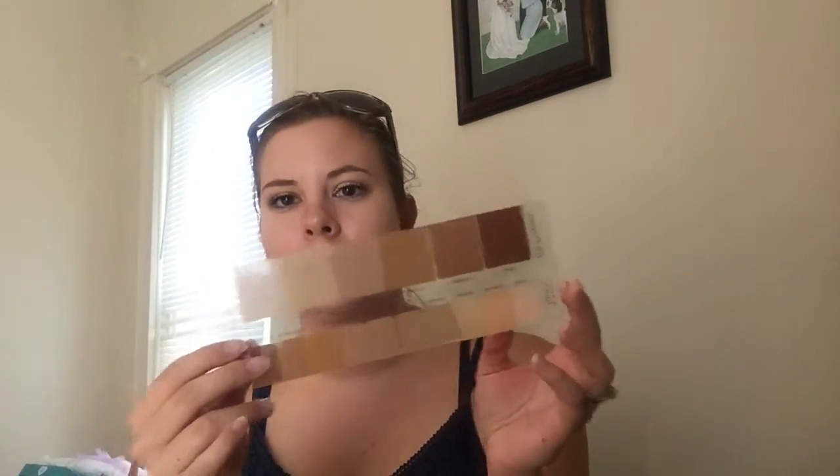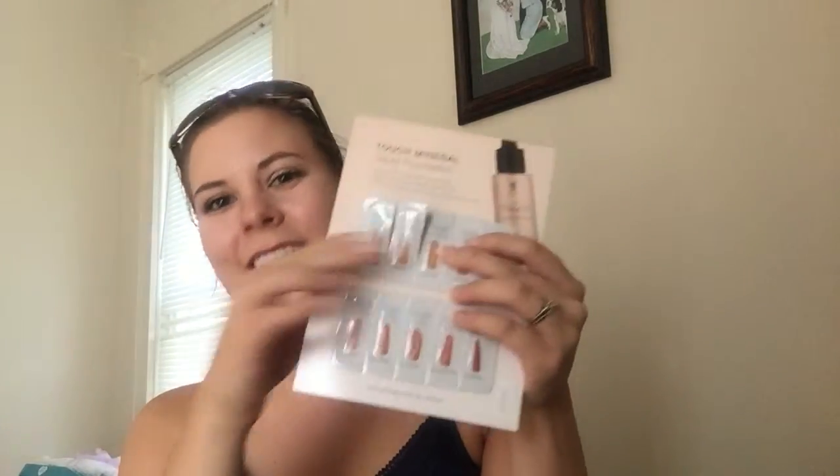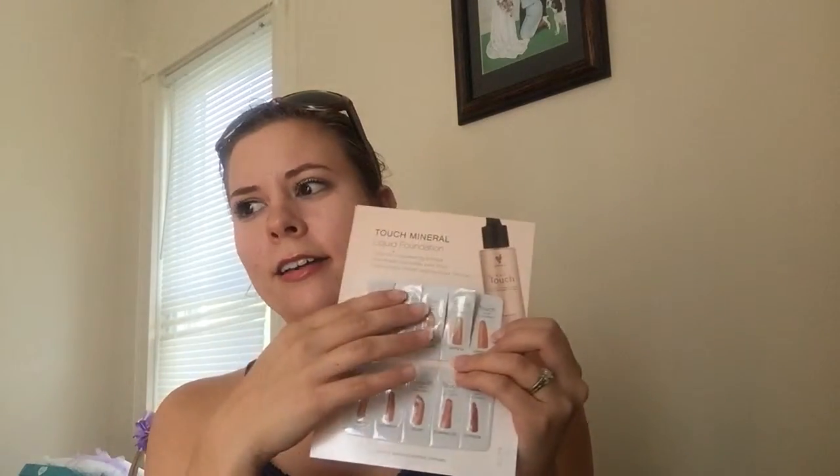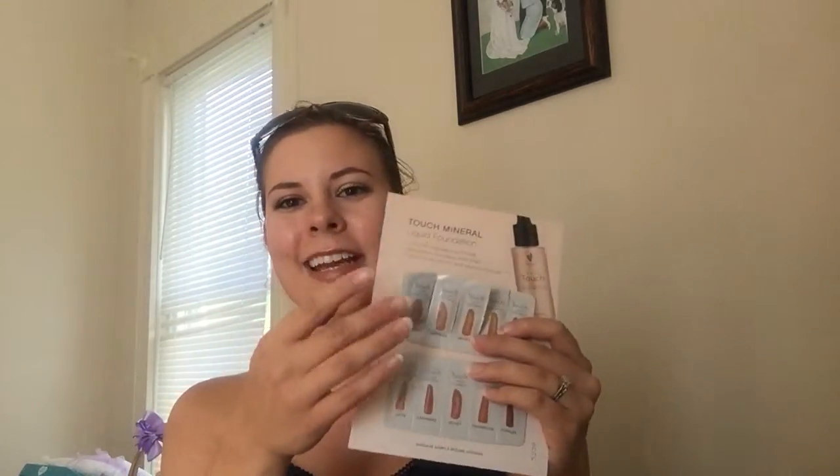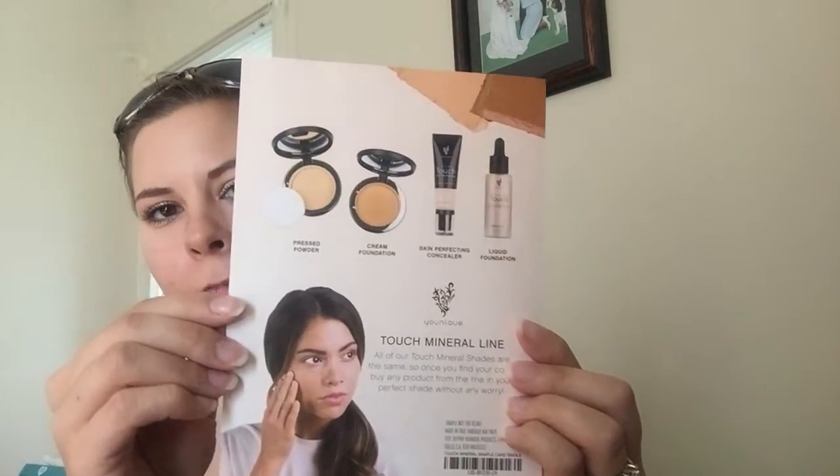The next item included is the shade stick, which helps you match for the Touch foundation and the Flawless BB cream so you can get an idea of what shade you or a family member might be. They also include the Touch Mineral Liquid Foundation sample card. I was really excited about this — I've already used a few of them in my tone family to see which one will be best for me. The back shows you the full Touch family of products.